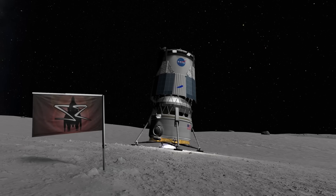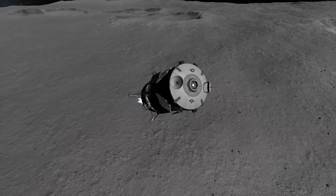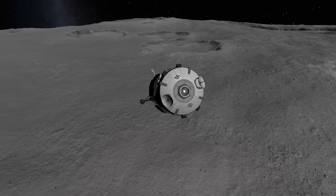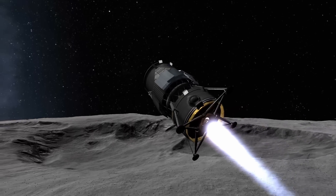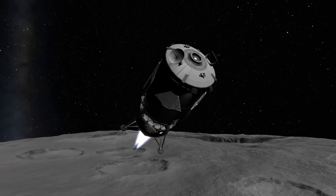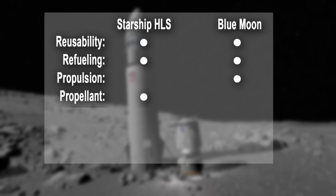That being said, we don't know what type of abrasion Blue Moon will face — those engines will be very close to the ground and blast away a lot of regolith, which may cause damage and prevent reusing the vehicle for more than one excursion. Then there's the propellant: while both vehicles will have to deal with boil-off, working with hydrogen is a lot more challenging than using methane, so that's a win for Starship. It will be great for future space technology to have liquid hydrogen and liquid oxygen as storable propellants, but Blue Origin will face a lot of challenges on that front.